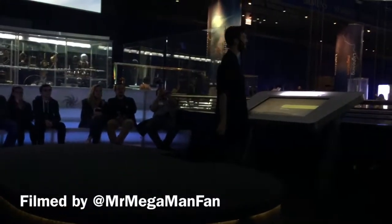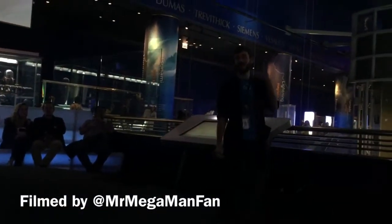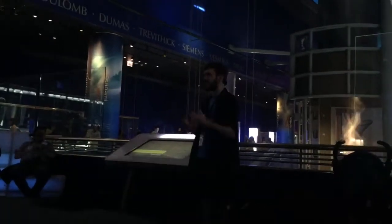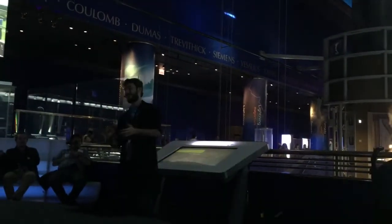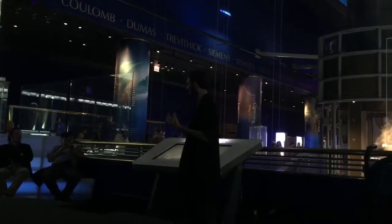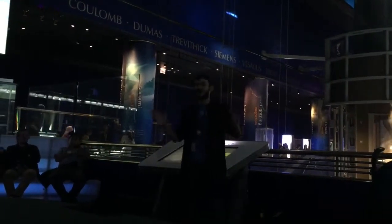About one minute before the Tesla coil fires — it fires three times — it's charging one and a half million volts of electricity. If you haven't heard it yet today, every time it fires it's quite loud. So if you have sensitive hearing or loud noises bother you, cover your ears while it fires.